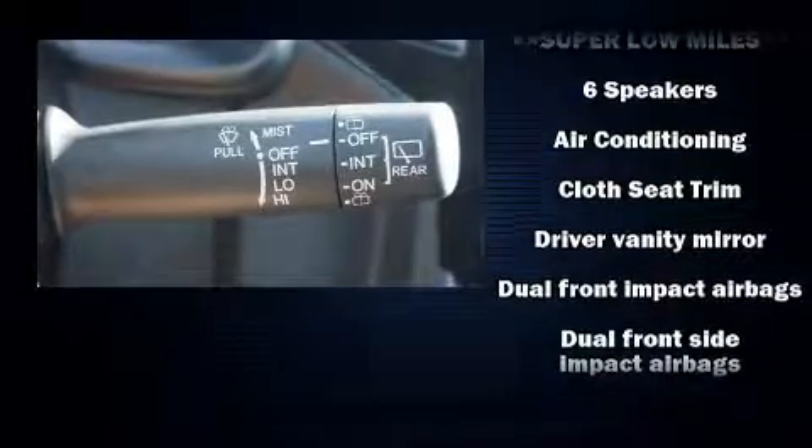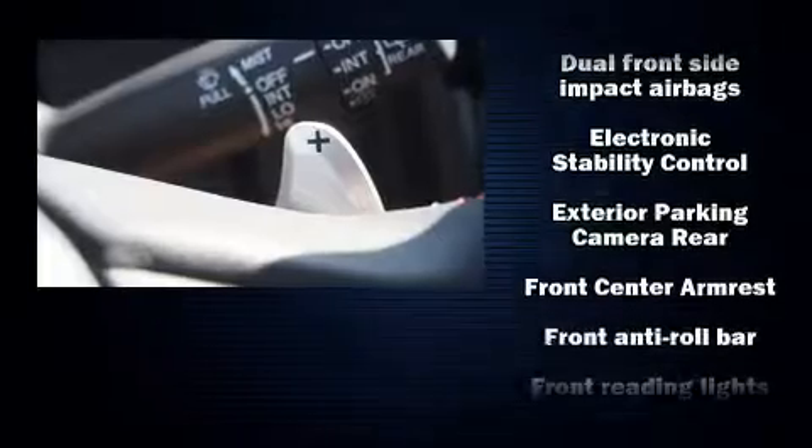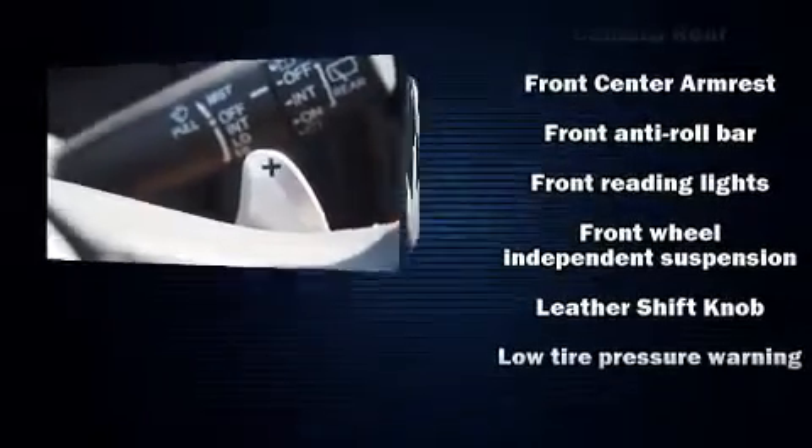Passengers are protected by various safety and security features including brake assist, ignition disabling, and ABS brakes.